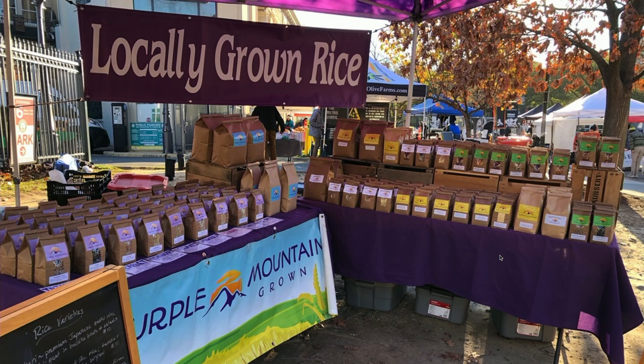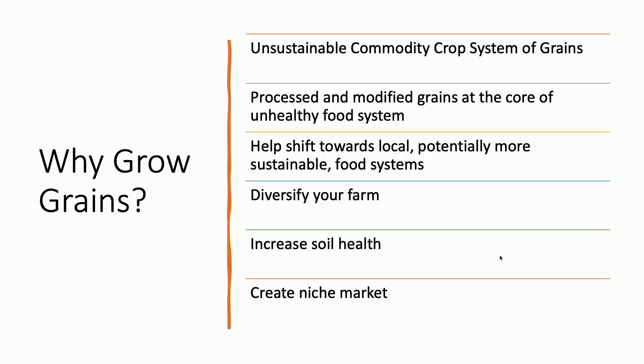The rice production started because we eat rice and love rice. I grew up in Louisiana — rice was part of every meal. Rice has become more of a concern with arsenic and cadmium. The commodity crop system is based on grain production, but not much goes back into the local system. Processed and modified grains are at the core of a lot of the unhealthy food system. I see a lot of patients who complain of gluten intolerance.